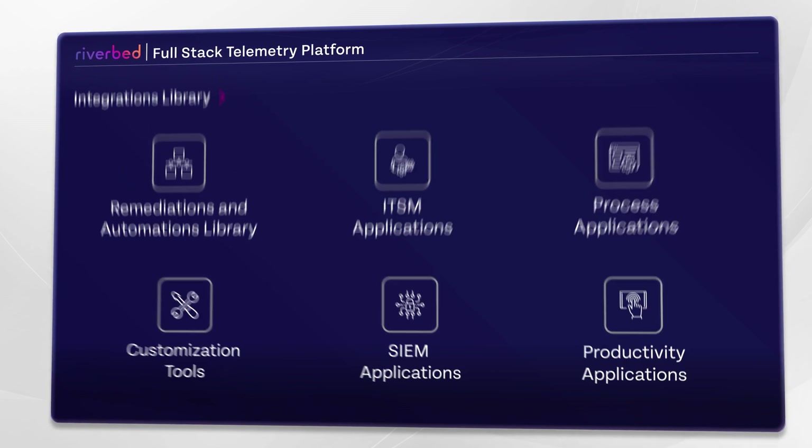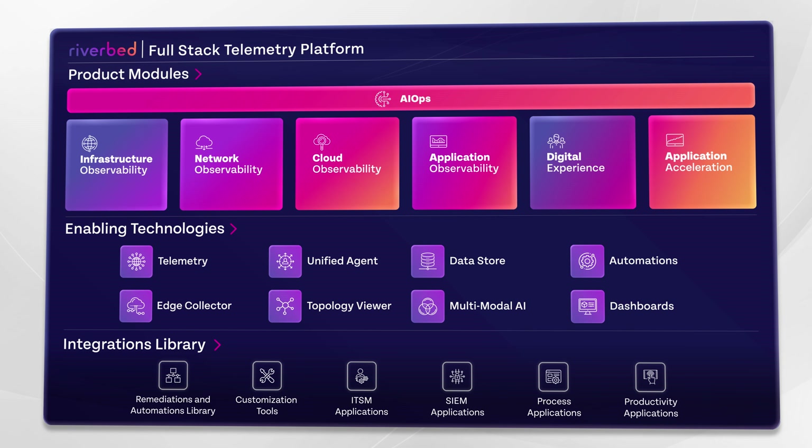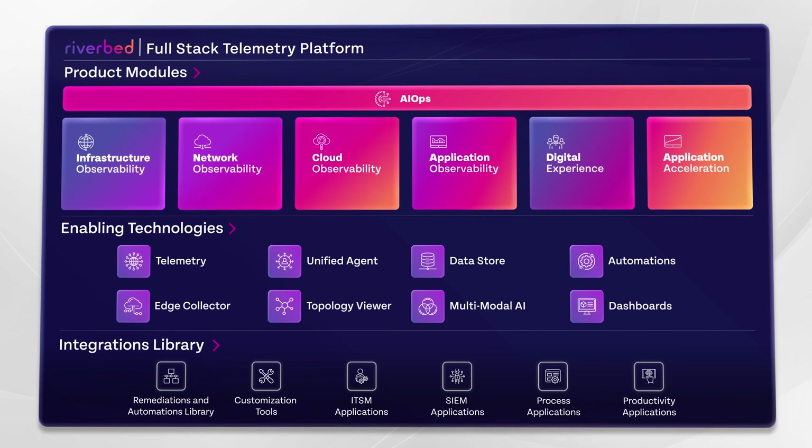The choice is yours. This is AI for the digital experience. This is the Riverbed platform.